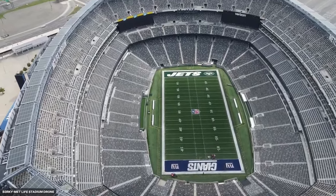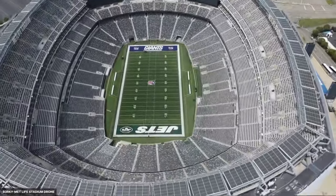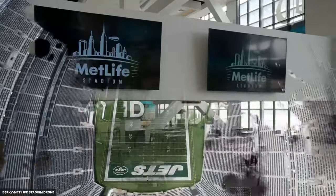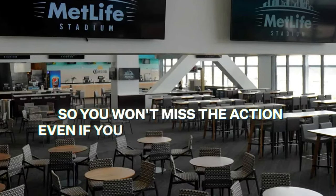It doesn't have a retractable roof, but MetLife Stadium compensates by boasting four giant video boards, one at each corner of the field. These screens ensure a great view of the game no matter where you are. There are also more than 2,100 HD monitors scattered throughout the stadium, so you won't miss the action even if you get up to grab a snack. MetLife Stadium also has high-tech features including free Wi-Fi and an app that lets fans get real-time stats, watch instant replays, and order food from their seats. The app also helps with parking, public transportation, and getting around the massive stadium.